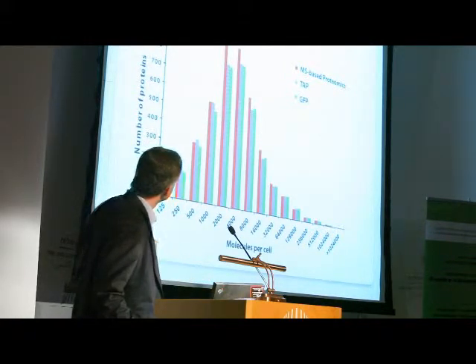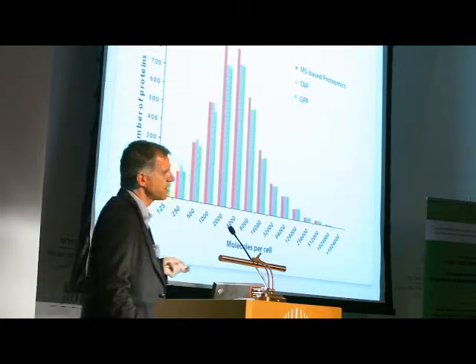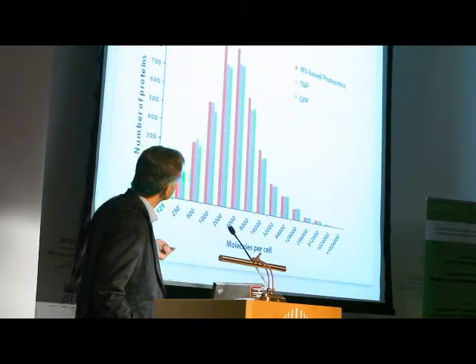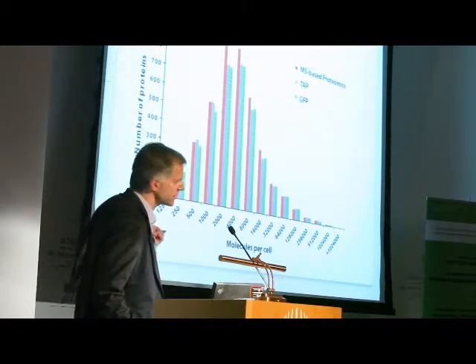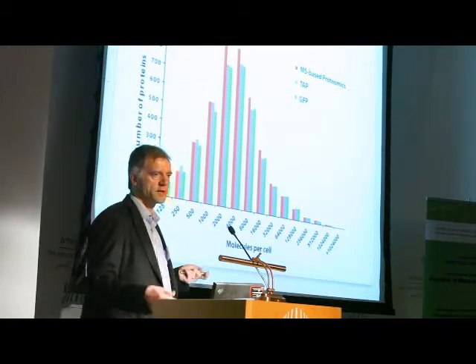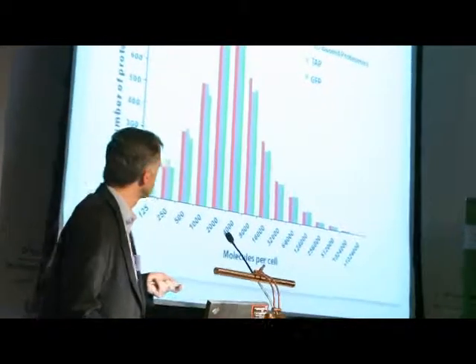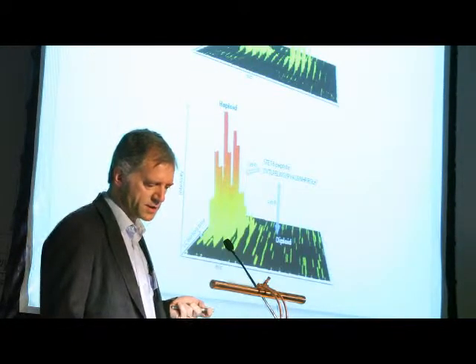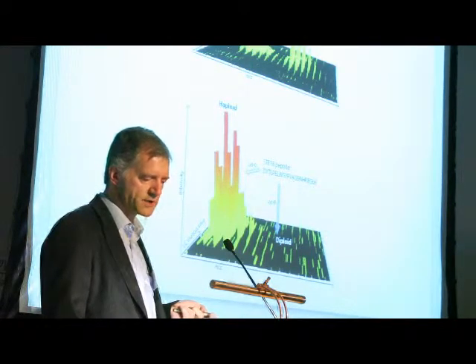The yeast proteome has about 10⁴ to 10⁵ dynamic range in copy numbers per cell. In each abundance class of proteins, the mass spectrometry results shown in red recover even the very low abundance proteins just as well as the tagging methods. So at least in the yeast case it is possible, and we did this as a SILAC experiment.